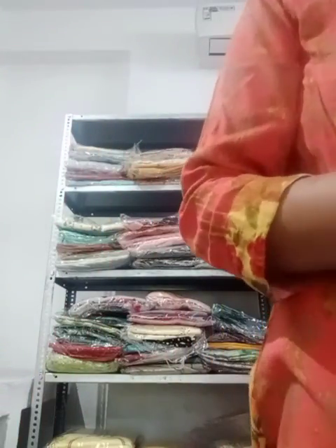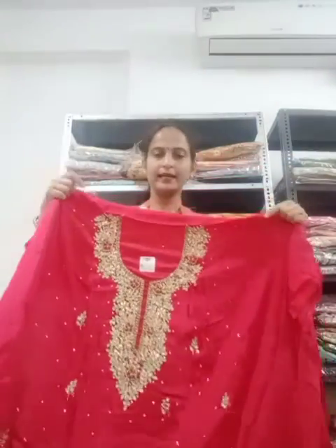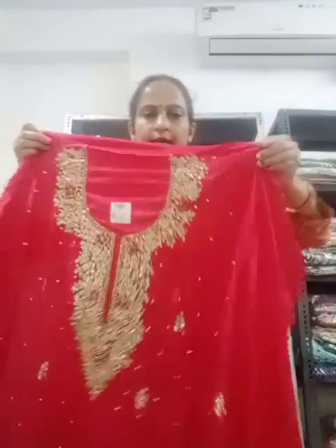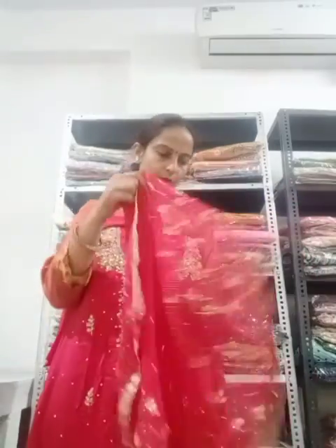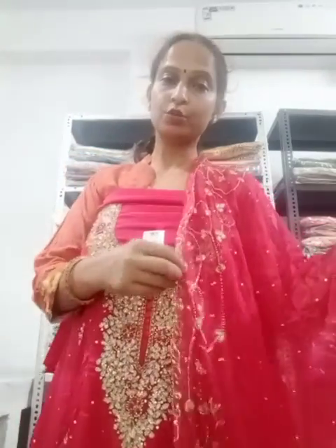Now the third one is in ruby shade — a really nice bridal look. Not red, not magenta, this is ruby shade with embroidery. Look at this — the work is on the edge and the bottom. And now the very beautiful lightweight dupatta. When you get married, heavy dupattas are very difficult to carry, but with my dupattas you will have no difficulty because these are very lightweight and give a bridal look.